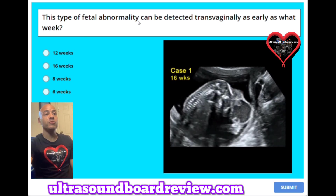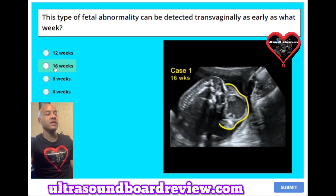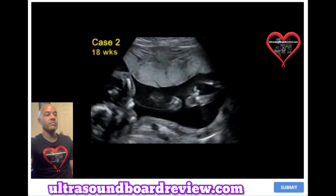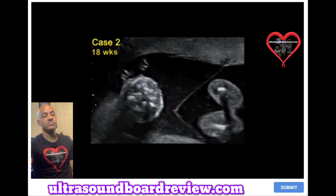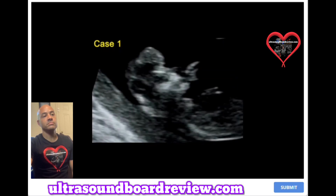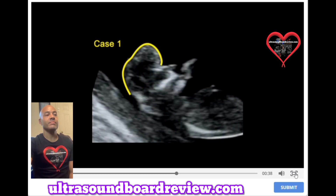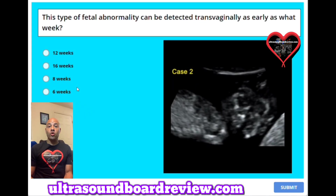Question 40: This type of fetal abnormality can be detected transvaginally as early as what week? A. 12 weeks. B. 16 weeks. C. 8 weeks. Or D. 6 weeks. This patient has a condition called acrania, and this can be detected transvaginally as early as 12 weeks.